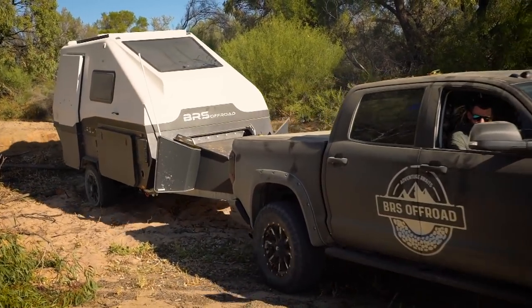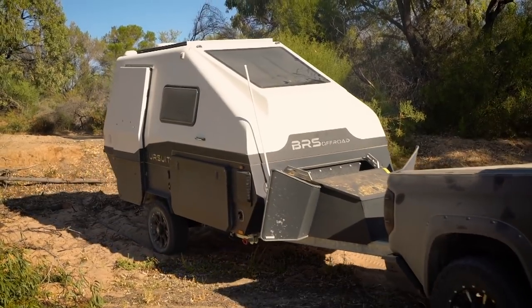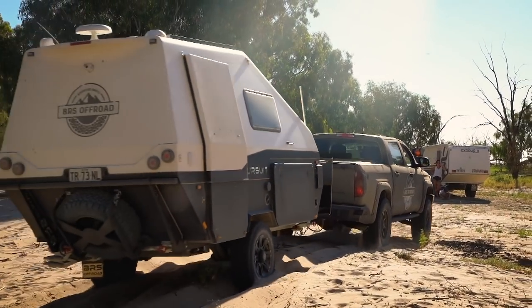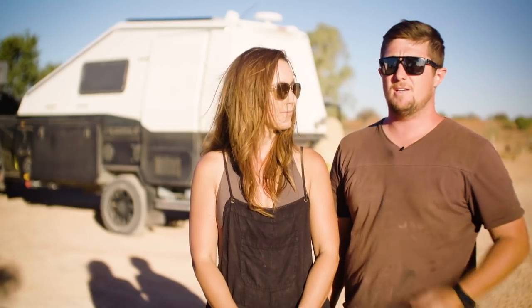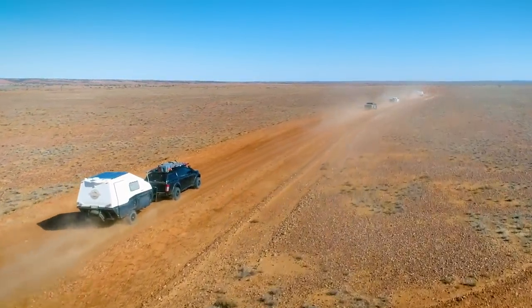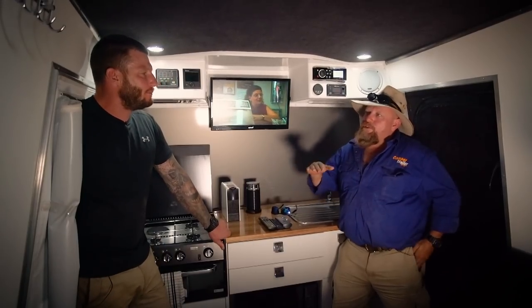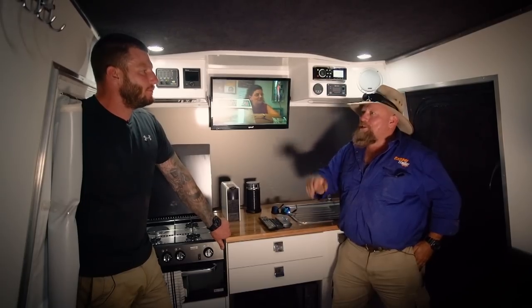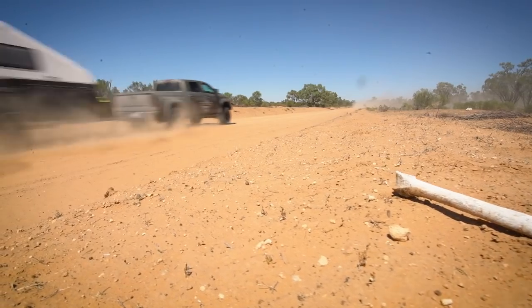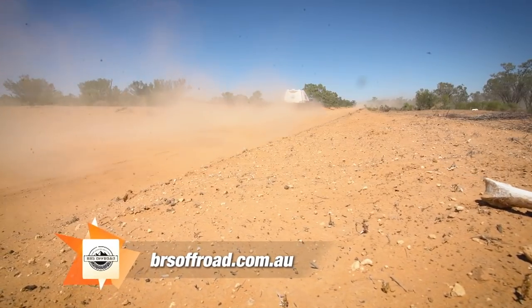The question on everyone's lips: you tow this with a big Tundra — does it need it? It certainly doesn't. It's only 1600 kilos with a 2500 kilo gross vehicle mass, giving it a 900 kilo payload — which is amazing for remote touring. You could actually tow this with any dual cab on the market and achieve everything you need. So there you go — all the comforts of home in this compact unit that I've just watched tow through the most remote outback areas in New South Wales. Cheers!